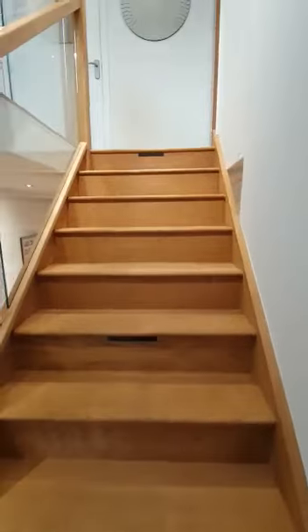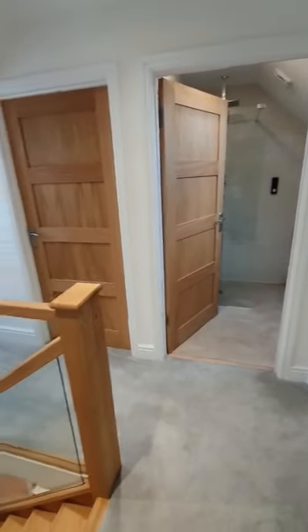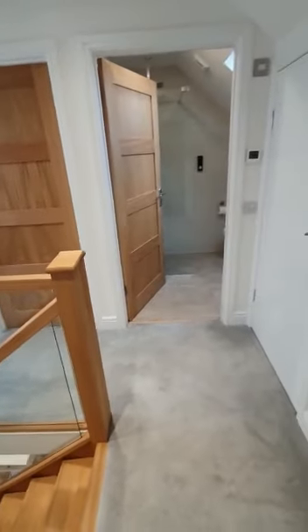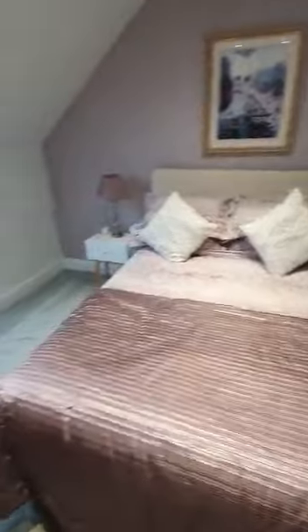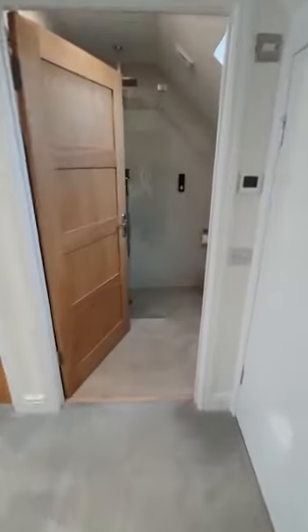As we go upstairs we have the third and final bedroom and also the second bathroom. There's a lovely spacious landing into the upstairs bedroom, which is ideal for storage as it has built-in wardrobes. Just across the landing is the second bathroom.